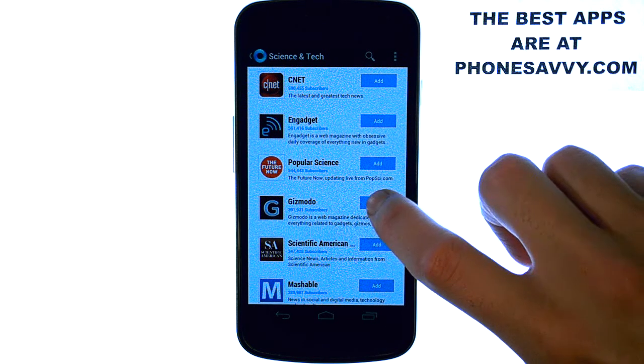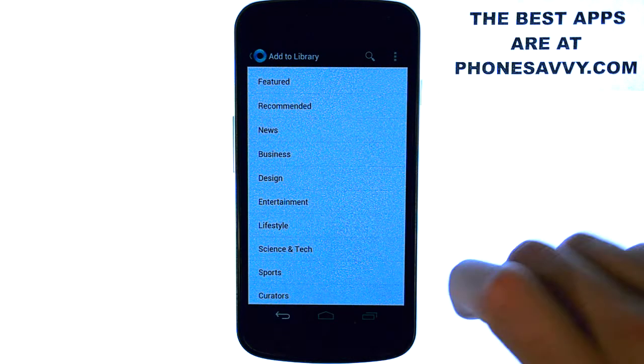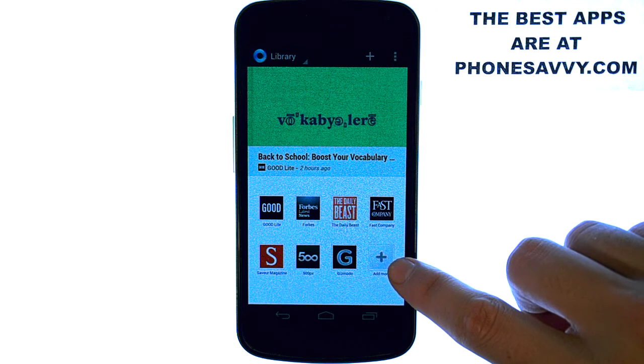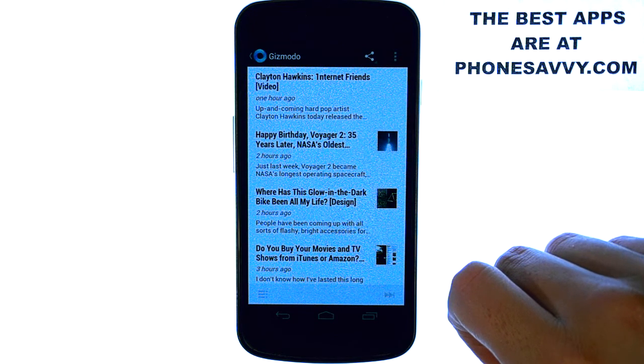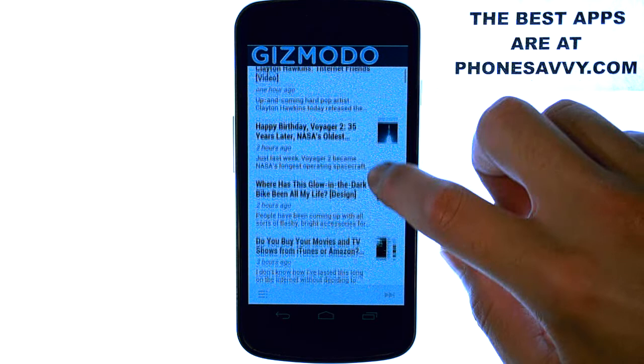All you have to do is add the one that you like, and it will put it in your library. If we go back, and back one more, it will take you back to your library. You can add as many as you'd like. Let's say we open up the one we just added — Gizmodo. It will open it up and let you know the latest trending articles involving this category.